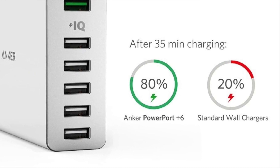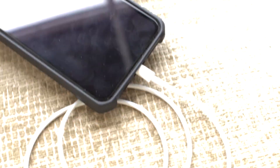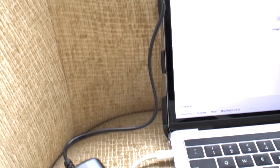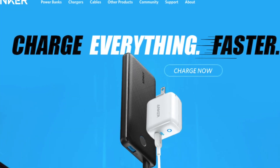I have used Anker chargers for many years, starting from models with just USB ports. But my recent experience with the Anker Power Port, which I am reviewing here, really convinces me that they make the best chargers. It has made my travel and mobile workflow so much better, seamless and efficient.